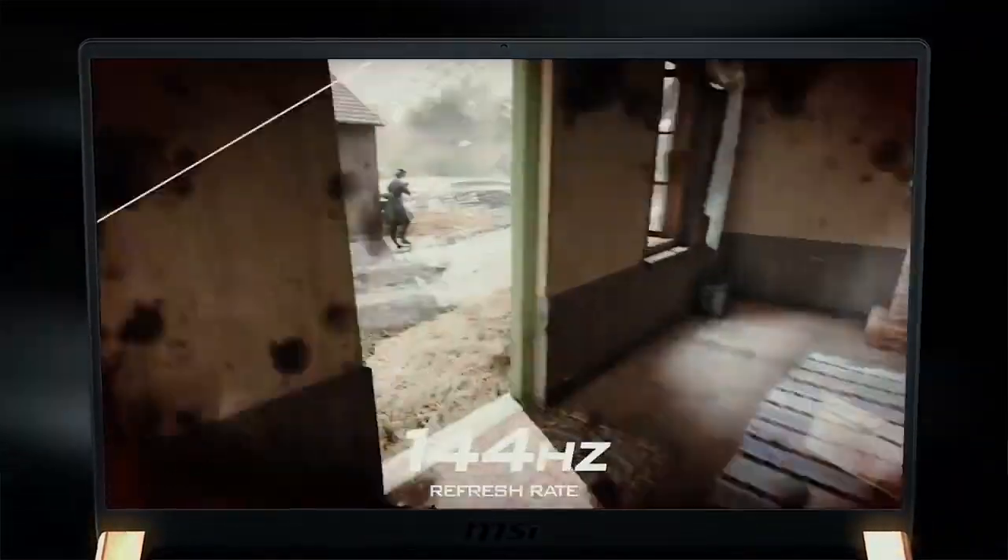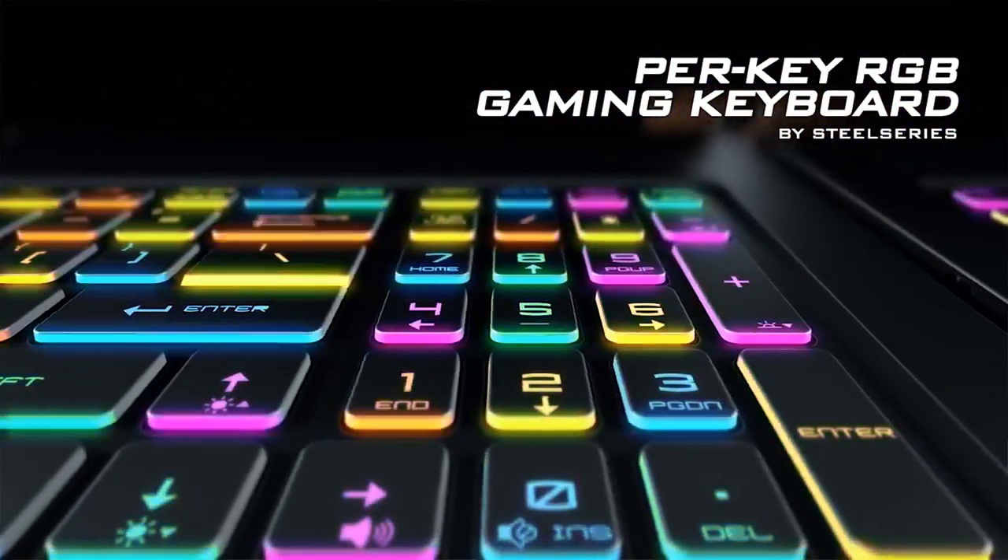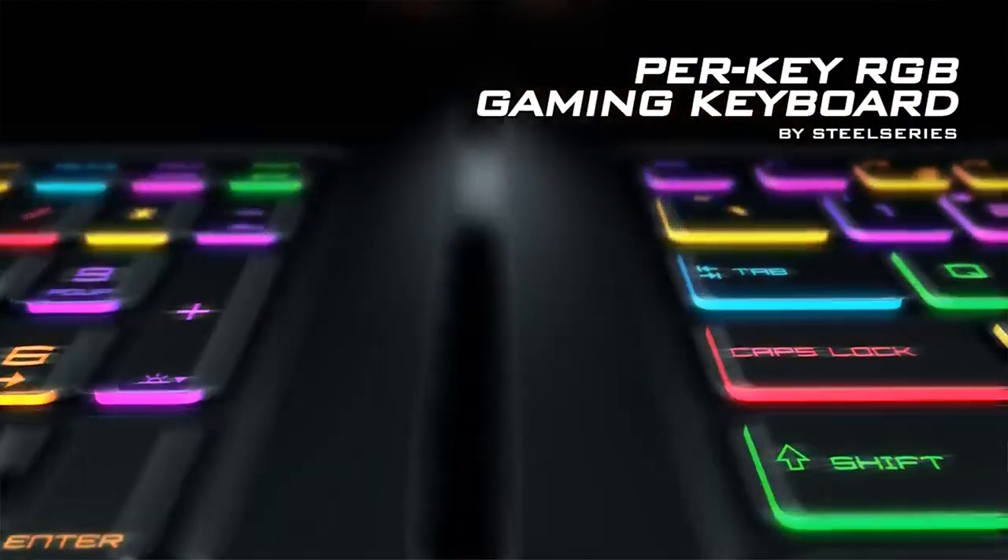Third up is the MSI GS75. I loved the GS65 from last year. The GS75 is the 17-inch version of that, and what you're getting is pretty much a very powerful thin portable laptop. You can place up to three M.2 drives in here, essentially creating a RAID 0 and having super fast performance. Combine this with the brand new RTX 2060 or 2070 in a thin form factor and this could be one of the 17-inch laptops to beat.